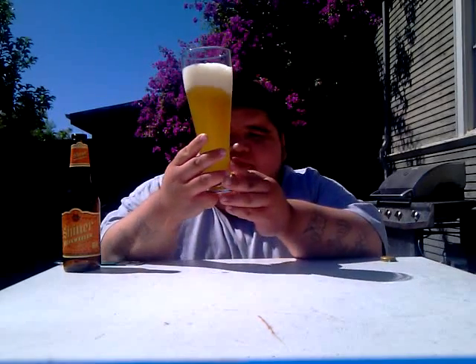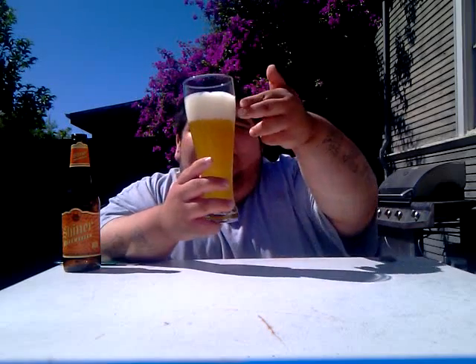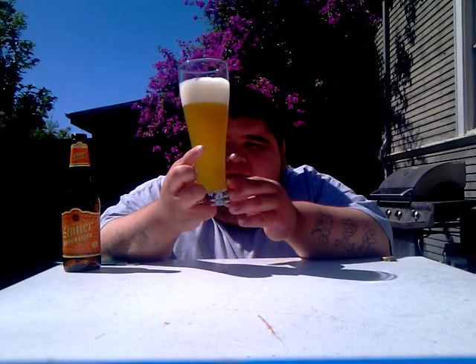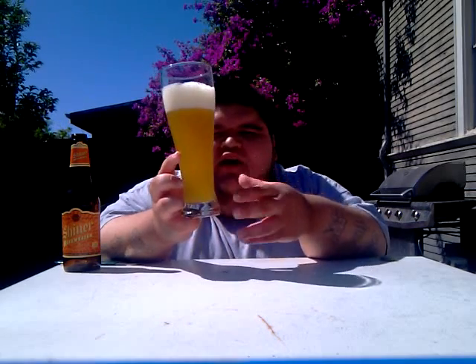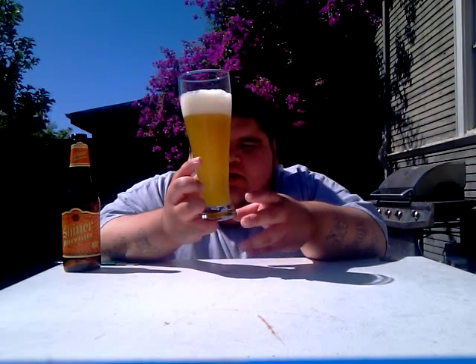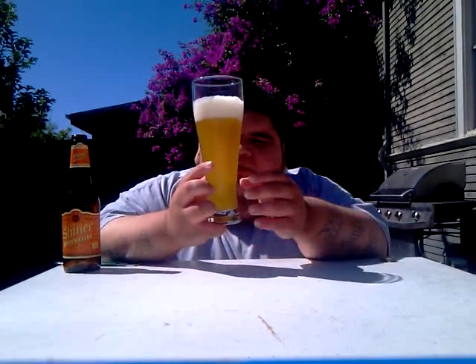Let's get to reviewing this. The color on this is really, really nice. It's got about a three-finger white fluffy head. Creamy white all the way down to a dark golden egg-yolk yellow. A lot of carbonation coming up — this is really smoky and hazy. The carbonation is just climbing up this really good.